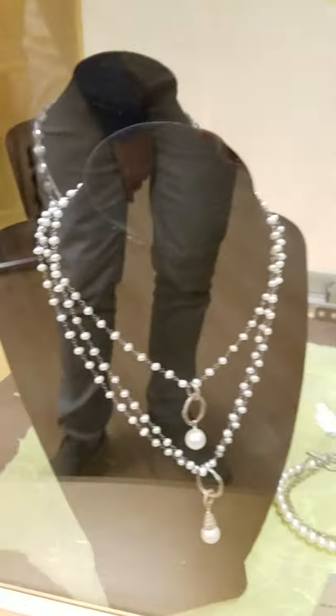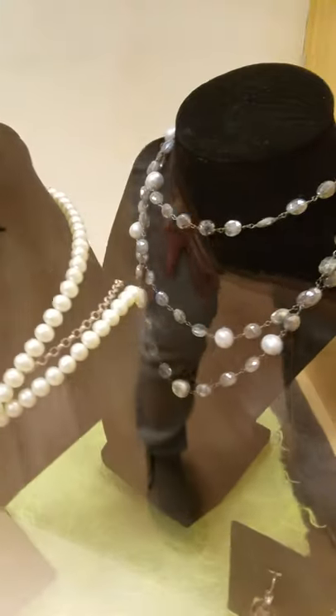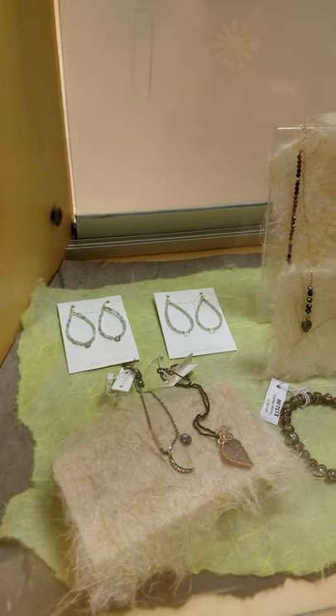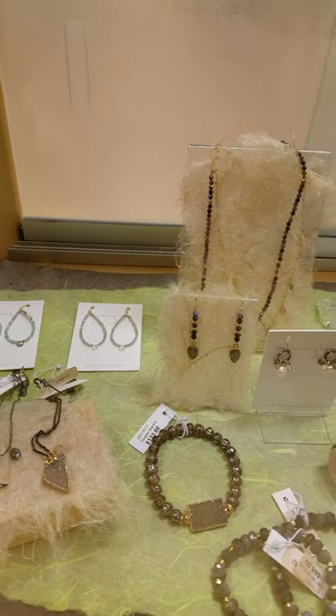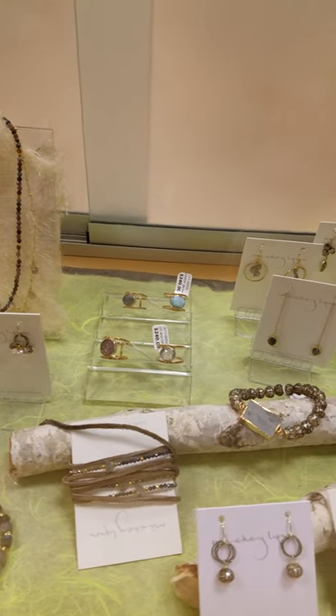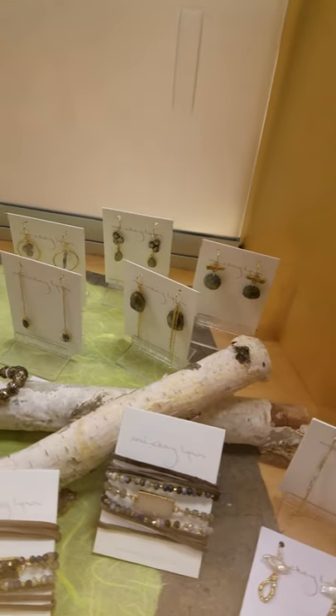We've got a few pearl items. These are done by Moshka and she's in California. This jewelry is beautiful — we just got a few new pieces of this in. This is Mickey Lynn. Absolutely wonderful. She uses a lot of stones, a lot of druzy. We just absolutely love her work — sell it all the time.